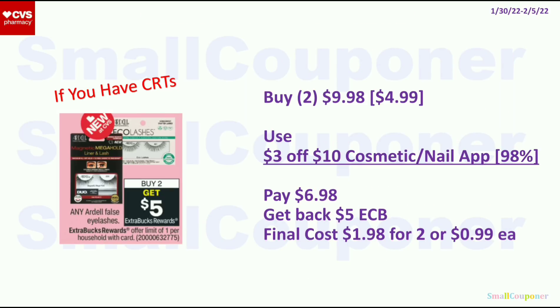For the Ardell False Eyelashes, buy 2 and get a $5 ExtraBuck, limit of 1. Get 2 of the ones that are $4.99 each, for $9.98 total. Use the $3 off $10 app coupon, pay $6.98, get back a $5 ExtraBuck. Final cost is $1.98 for 2, or $0.99 each.